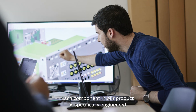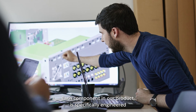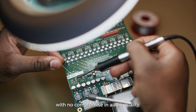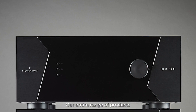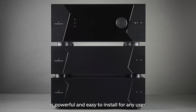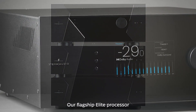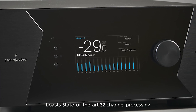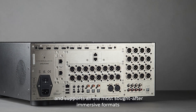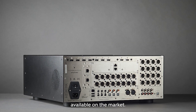Each component in our product is specifically engineered for the best immersive experience in the home, with no compromise in audio quality. Our entire range of products is powerful and easy to install for any user. Our flagship Elite Processor boasts state-of-the-art 32-channel processing and supports all the most sought-after immersive formats available on the market.